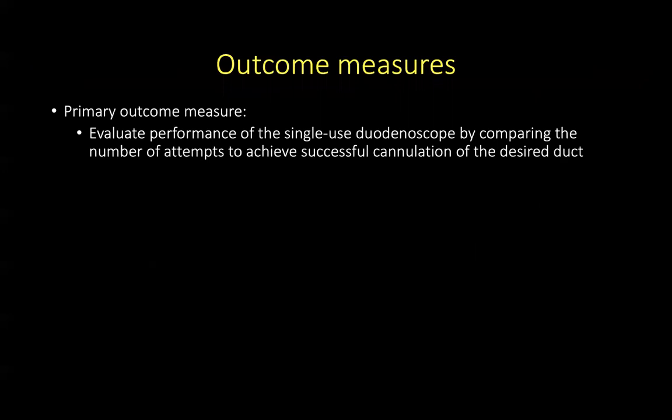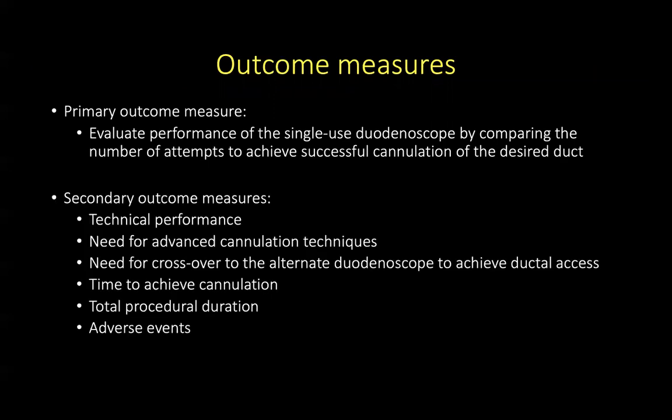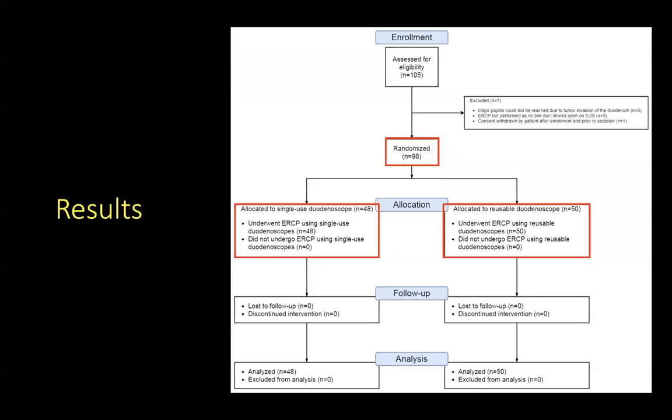The primary outcome measure was to evaluate the performance of single-use duodenoscopes by comparing the number of attempts to achieve successful cannulation of the desired duct. Secondary outcome measures included technical performance, need for advanced cannulation techniques, need for crossover, time for cannulation, total procedure duration, and adverse events. A total of 98 patients were randomized — 48 to the single-use group and 50 patients to the reusable duodenoscope group.